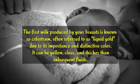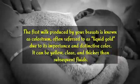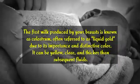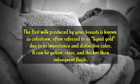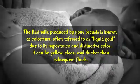The first milk produced by your breasts is known as colostrum, often referred to as liquid gold due to its importance and distinctive color. It can be yellow, clear, and thicker than subsequent fluids.